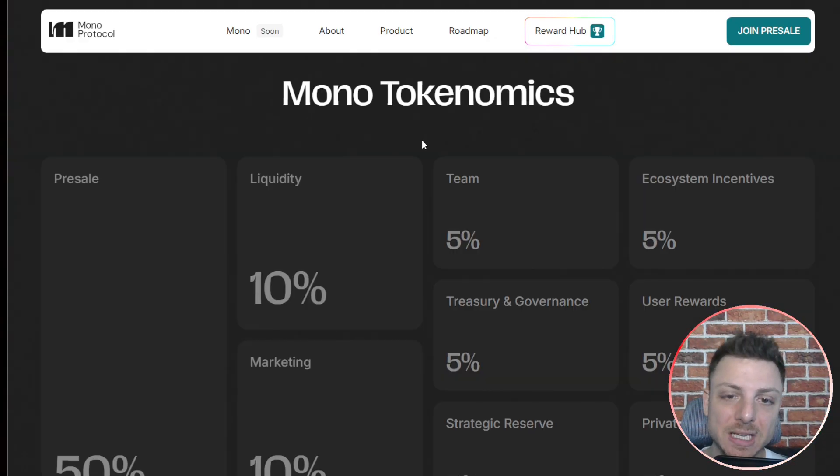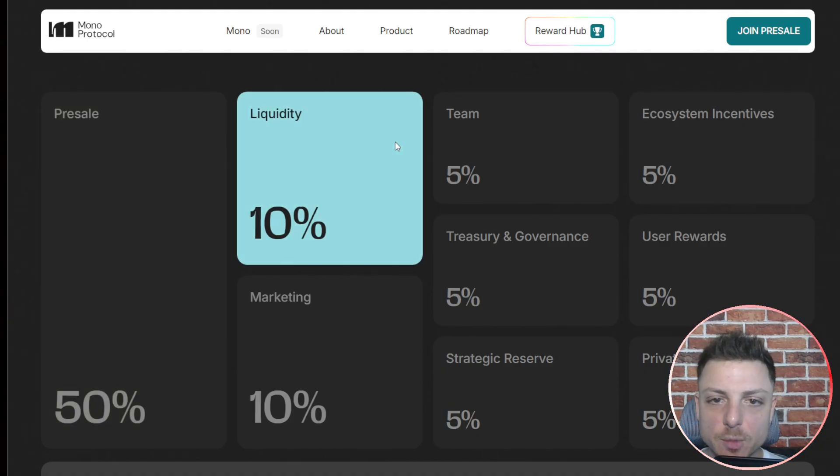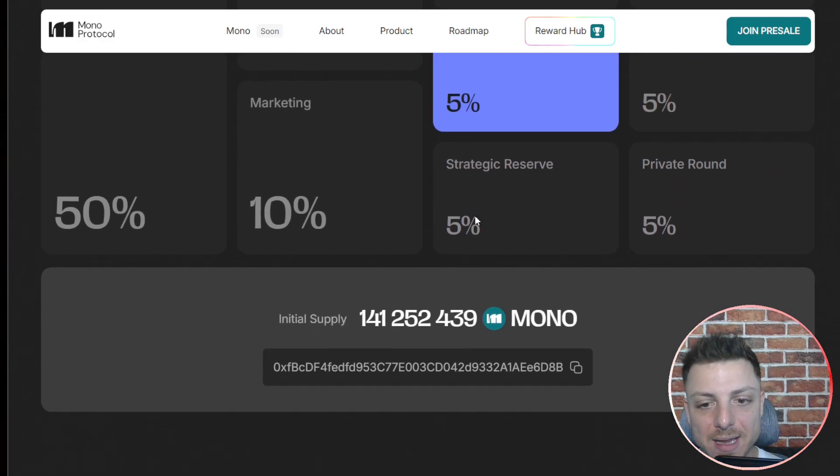Don't forget about the Mono tokenomics, which is super important. We can see the total amount of tokens, with 50% allocated for the pre-sale, and exactly how the remainder will be spread between liquidity, user rewards, and the rest.